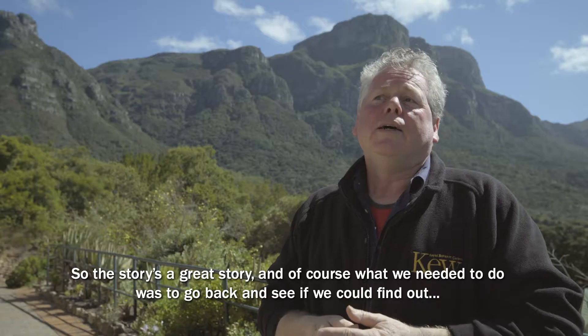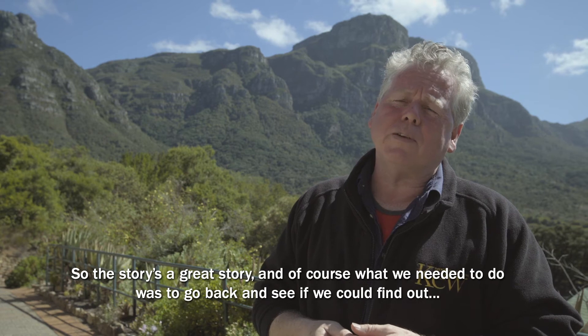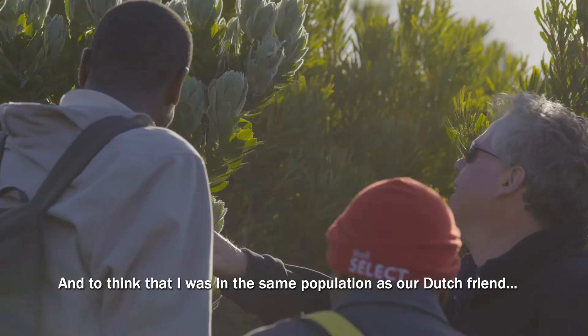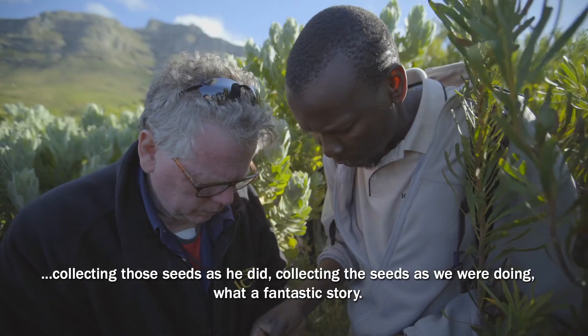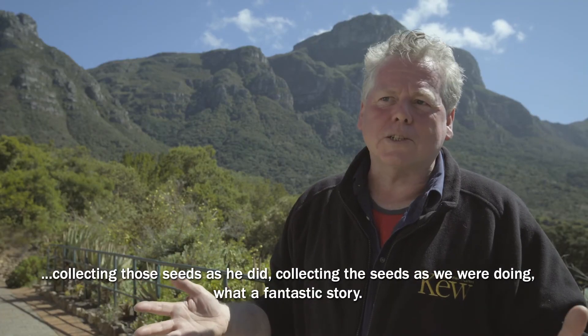The story is a great story, and of course what we needed to do was go back and see if we can find out where this Dutch guy collected the seed from. To think that I was in the same population as our Dutch friend, collecting those seeds as he did — collecting the seeds as we were doing — what a fantastic story.